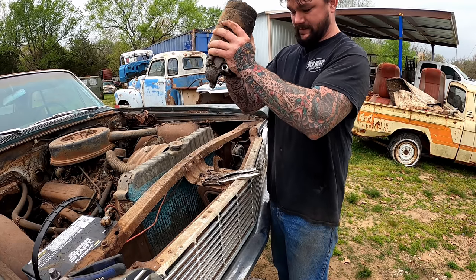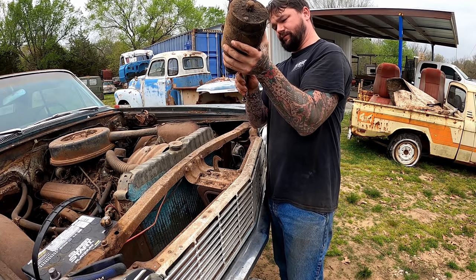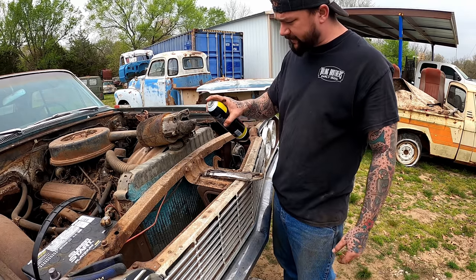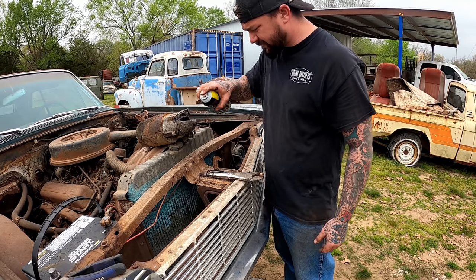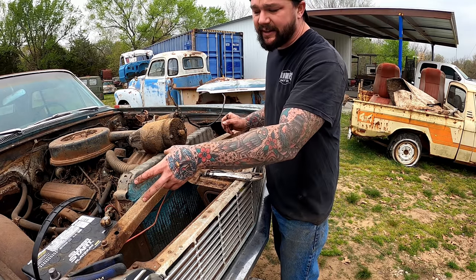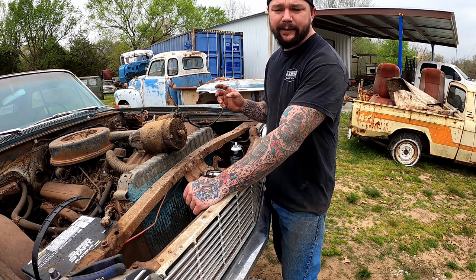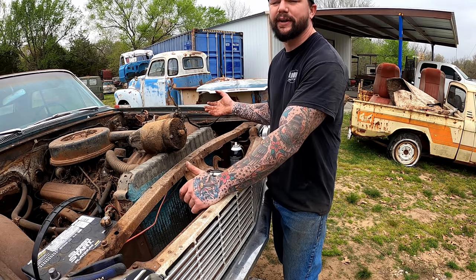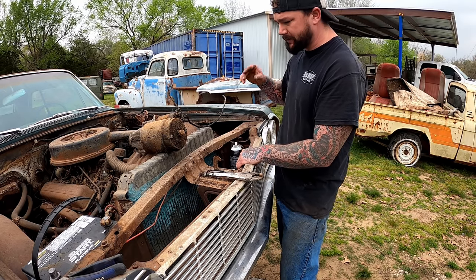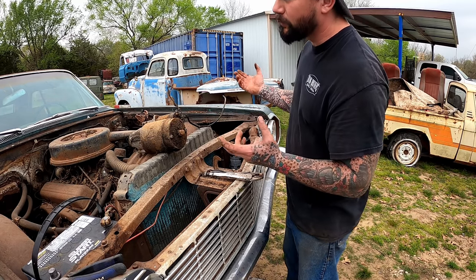Put this baby in high-speed low-drag mode and we're going to give this thing a squirting. He did say something about buying some battery cables because he had seen these ones — and y'all know how battery cables go. I like replacing as little as possible when doing these Will It Runs so we can actually see what all it just needed to get started. If we pulled the whole engine and rebuilt it and called it a Will It Run, well hell, it better run. I like using a little bit of what we can find.